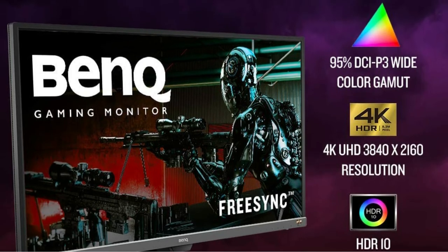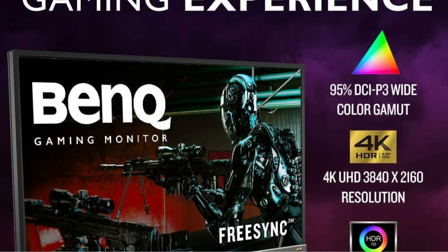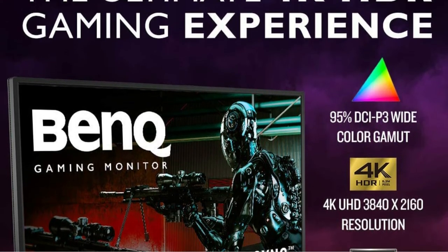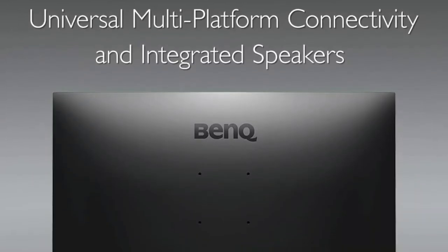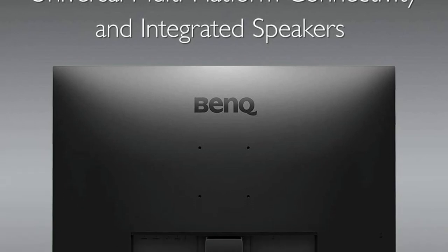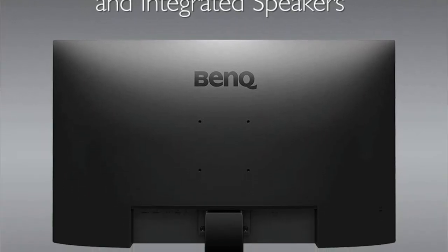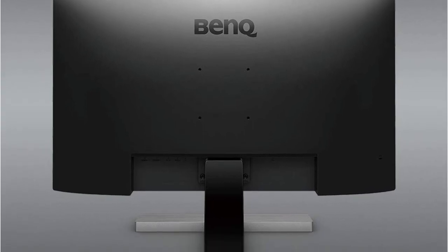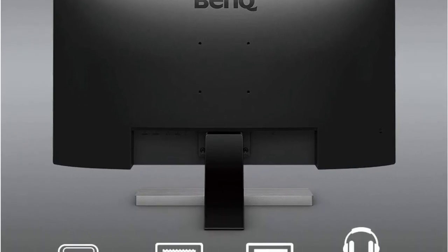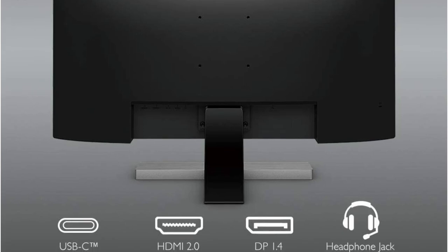For a more colorful display, an HDR emulation mode is available. Furthermore, this 32-inch 4K TV for gaming offers two HDMI 2.0 inputs, USB-C, and a DisplayPort, allowing you to connect it to practically any gaming console that supports HDMI 2.0. It also isn't too heavy to move around, weighing in at roughly 16.5 pounds.